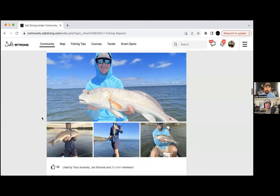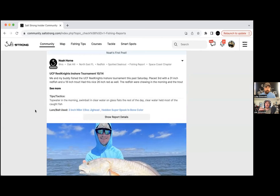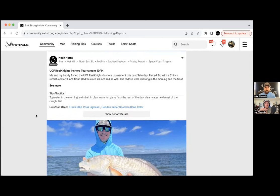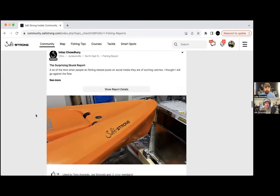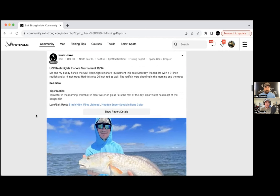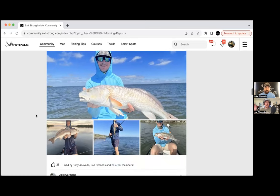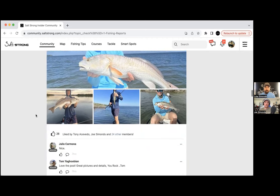We've noticed two things happening in our insider community this past week. Some members are saying they're having the best bite ever, while quite a few others are saying they've gotten skunked the last couple of trips and are trying to figure out this fall transition — all the fish that were there two weeks ago in late summer are now gone.